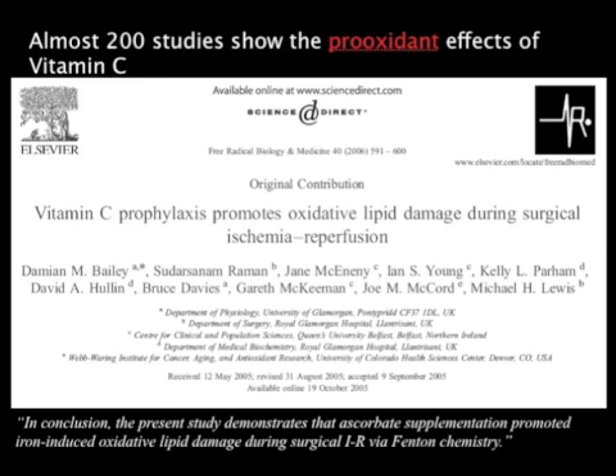You can find these on PubMed.gov, and there are many of them out there. In this particular paper, in conclusion, the study demonstrated that Vitamin C supplementation promoted iron-induced oxidative lipid damage — a pretty profound paper.